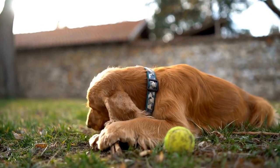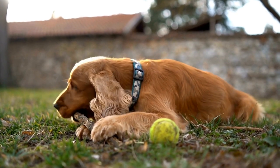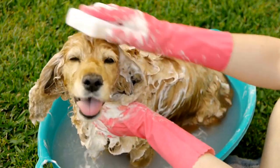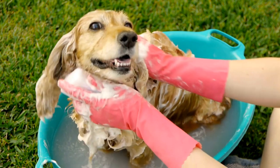The English Springer Spaniel's role in Earth Dog Trials is to find and navigate through the tunnels, locate the scent of the concealed quarry, and work the quarry by barking and digging at it. The dog's performance is judged based on their ability to successfully locate and indicate the presence of the quarry within the specified time.